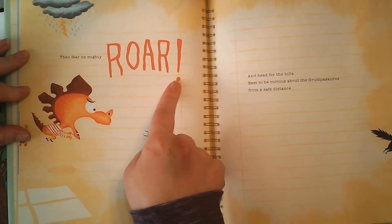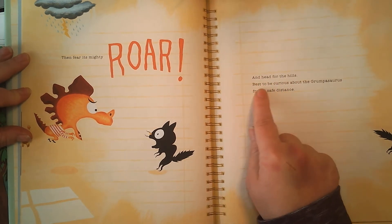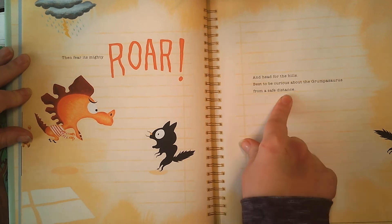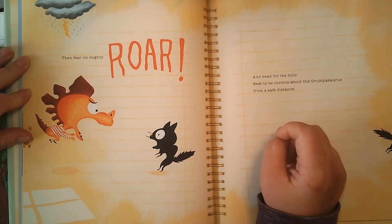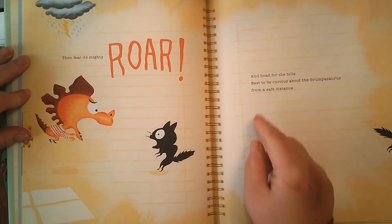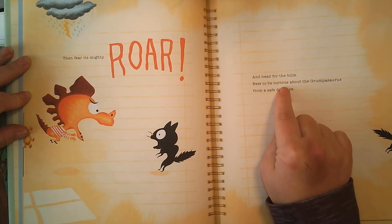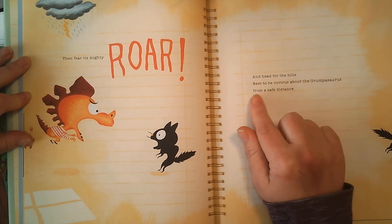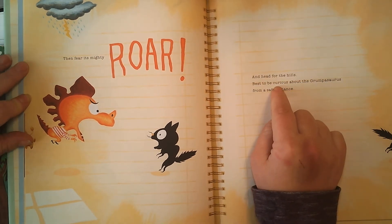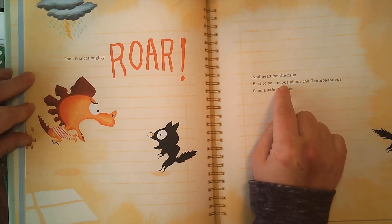Then fear its mighty roar! And — I misread, so I'm going back to reread because it's not a big deal — and then head for the hills. Best to be curious about the Grumpasaurus from a safe distance. Curious means I'm interested in it and want to know more.